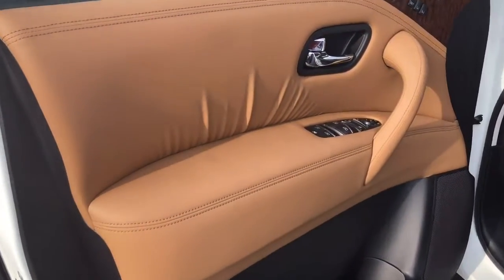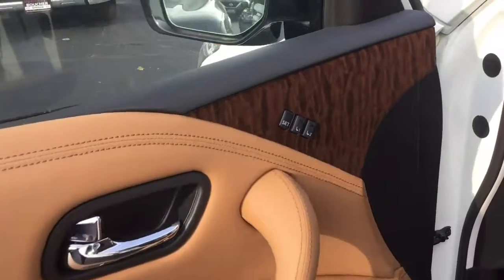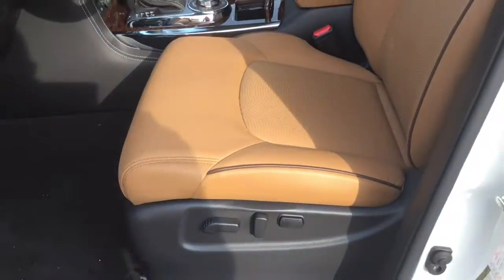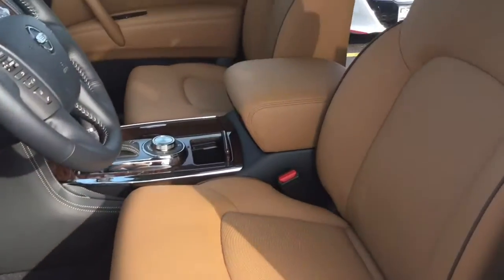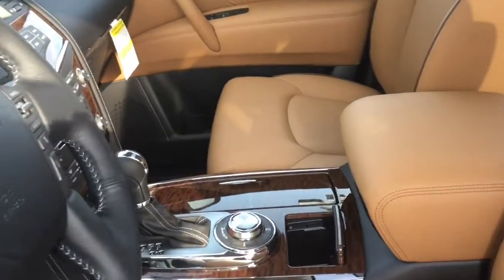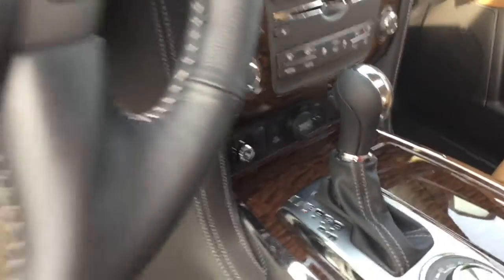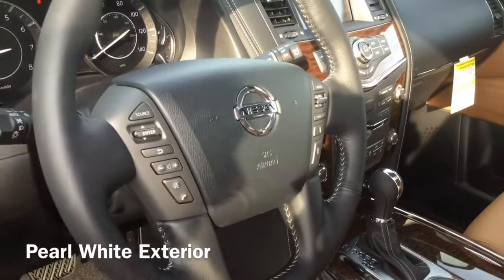Walk up to your Armada and you'll be greeted by exterior and interior lighting. Puddle lights on the side mirrors illuminate the ground in front of the driver and passenger doors, while the interior lights welcome you in. The 2018 Armada comes in various exteriors like the gorgeous pearl white exterior that you saw outside.